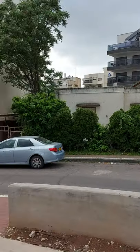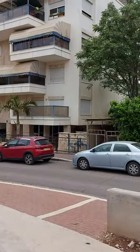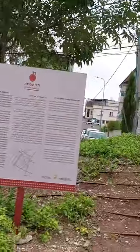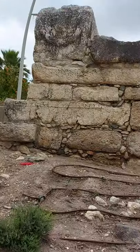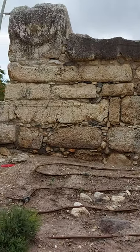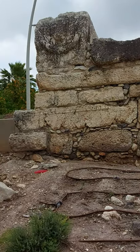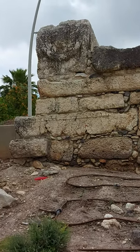So here I am in residential Afula. If you've heard of Afula you might have heard of Afula garinim, the sunflower seeds, or you might have even heard of falafel, golani. But I doubt you thought that Afula was the place for archaeology and history.